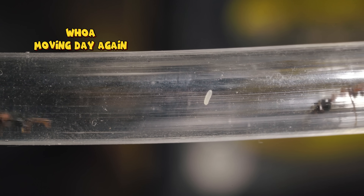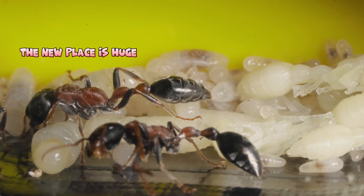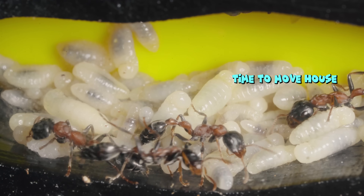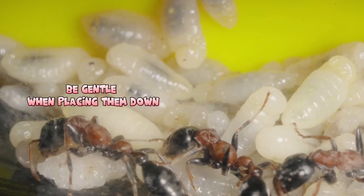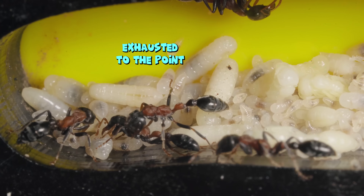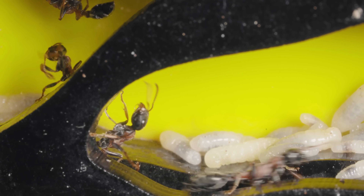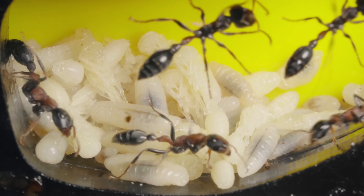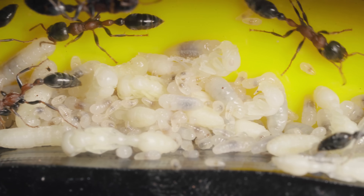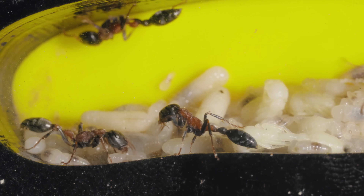Whoa — moving day again! Kiddos, hurry up and move your stuff — the new place is huge! My little ones, time to move out! Be gentle when placing them down; they're super delicate. Each ant has to figure out the best route to track down food — it's like their own little treasure hunt. I gave them a few days to settle in and get comfy in their new home before throwing any big challenges their way. Priorities, right?